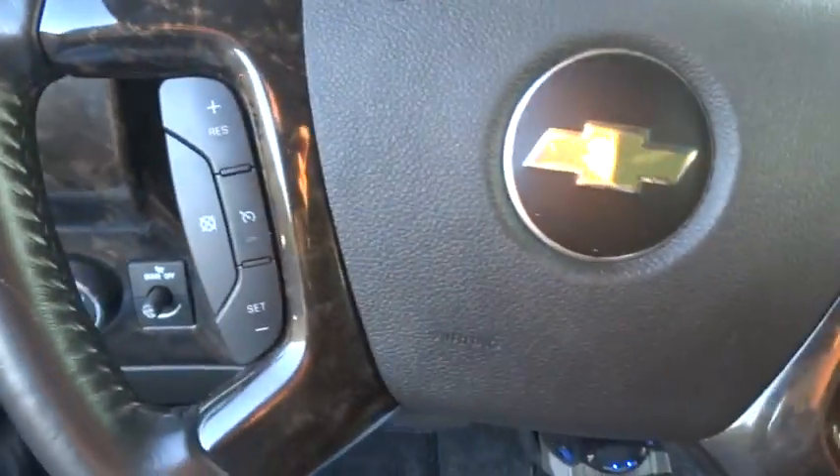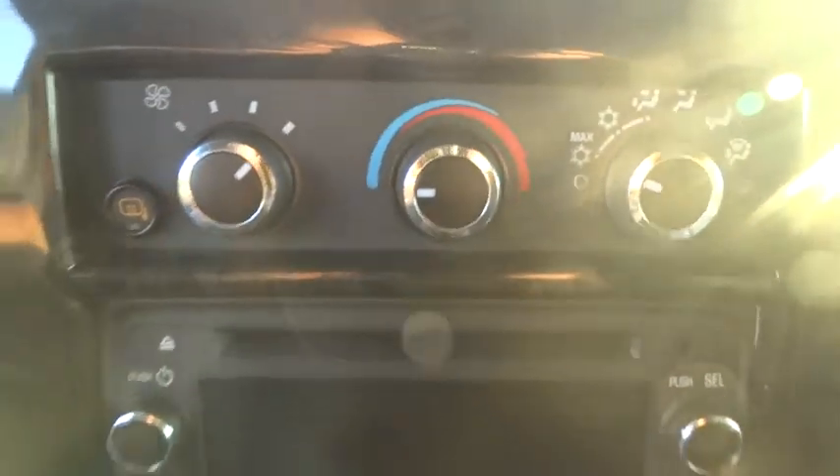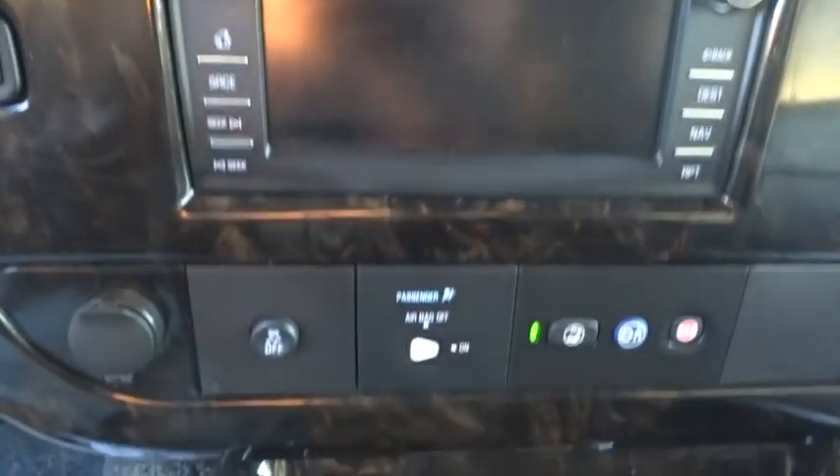Power door locks, power windows, MP3 player, passenger airbag, bucket seat, passenger airbag on-off switch, trip computer, intermittent wipers, auxiliary audio input, daytime running lights, remote keyless entry.